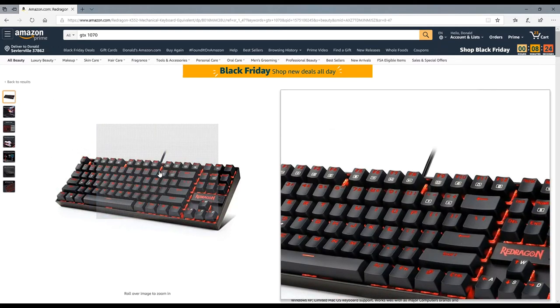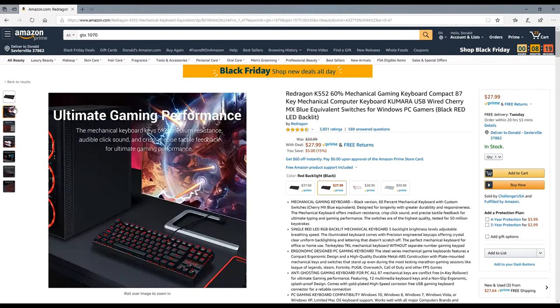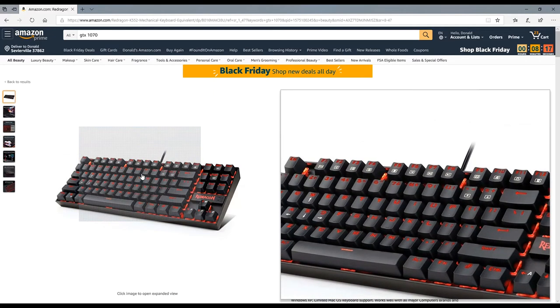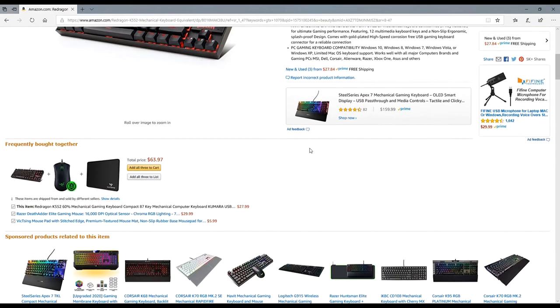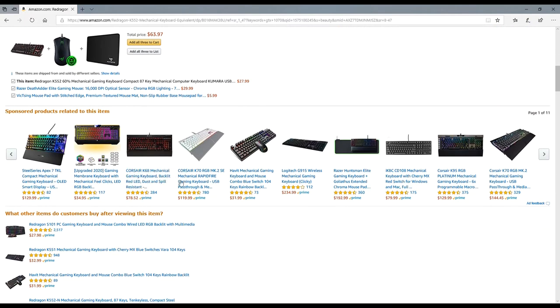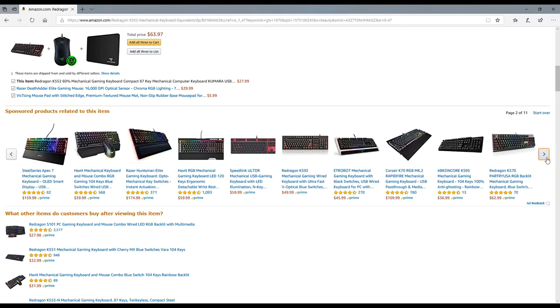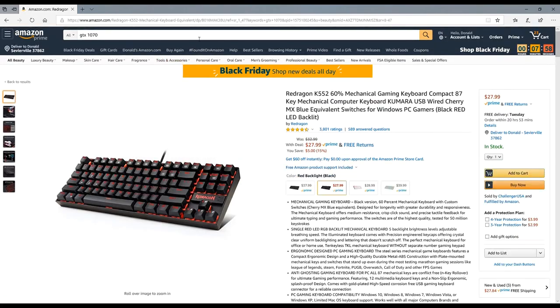Check this out — I've been wanting this keyboard: the Red Dragon K55 2 mechanical keyboard. It's normally about $40-$50, and right now it's at $27.99. I love peripherals — you've got to have a good keyboard and mouse to go with your system.